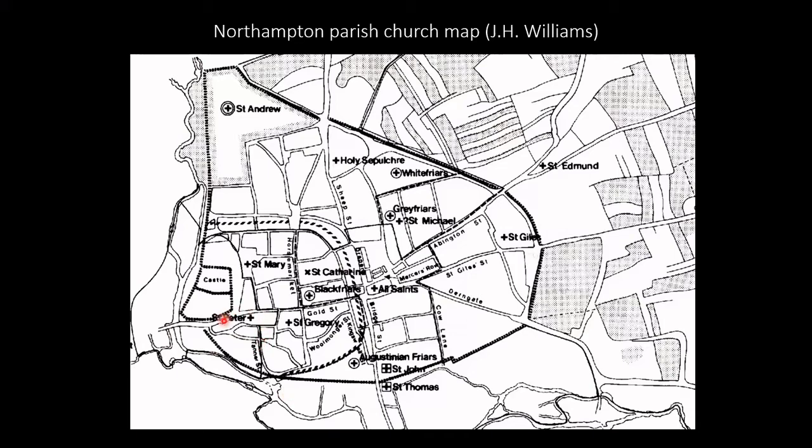St Peter actually sits just here, very, very close to the site of the post-conquest castle. The post-conquest castle intersects with what is now the railway station and the railway line, and Mayfair is a street which just touches the north side of the churchyard of St Peter.